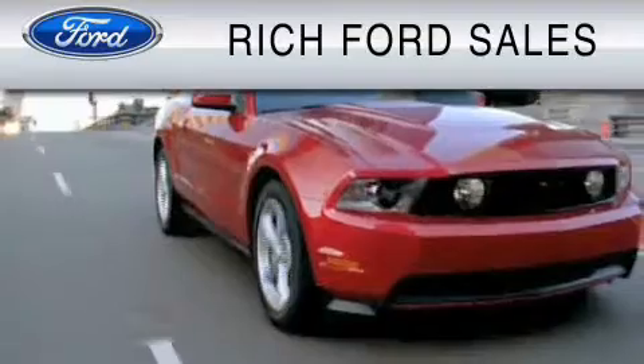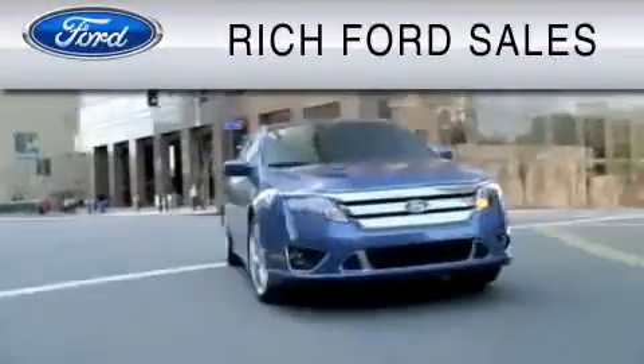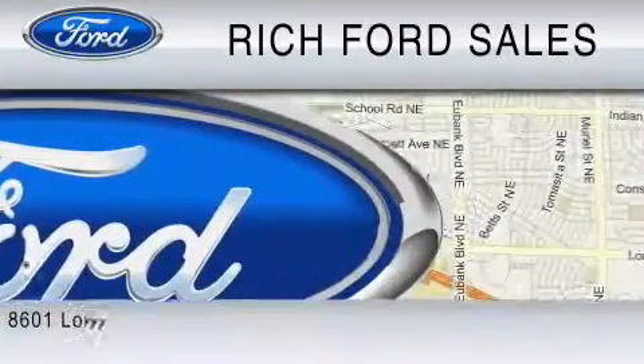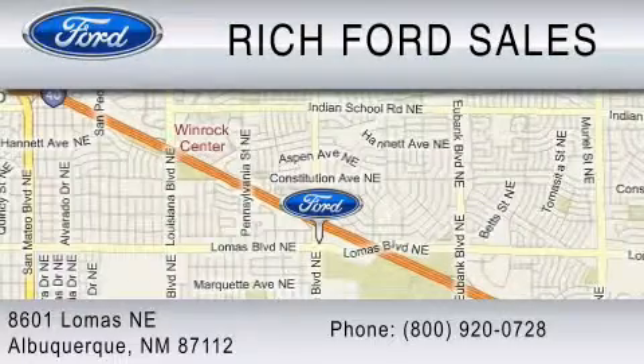All of us at Rich Ford are committed to serving our friends and customers and looking forward to hearing from you. We're located at 8601 Lomas Boulevard Northeast in Albuquerque. Please call us at 800-920-0728.